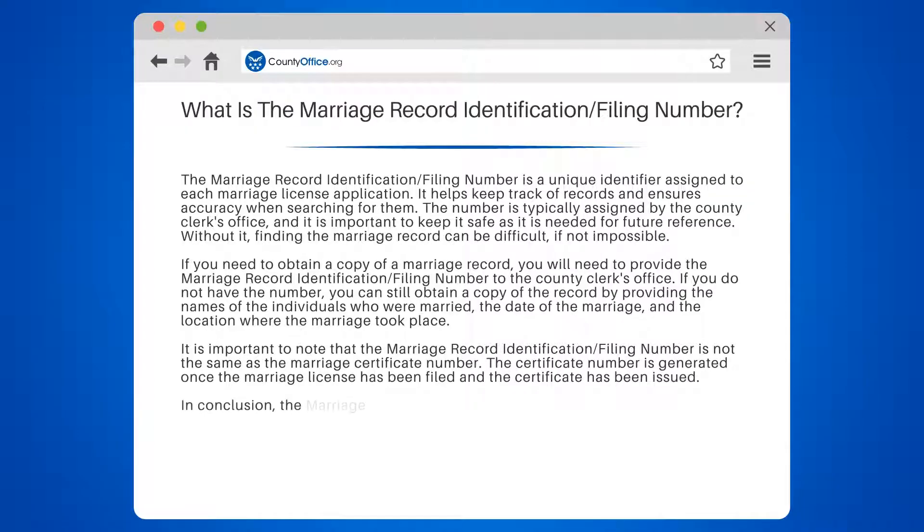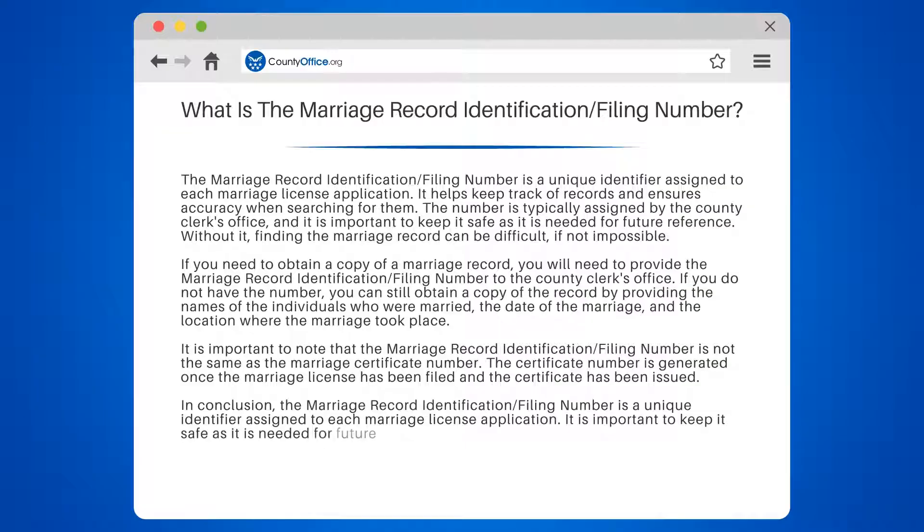It is important to note that the Marriage Record Identification/Filing Number is not the same as the Marriage Certificate Number. The certificate number is generated once the marriage license has been filed and the certificate has been issued.